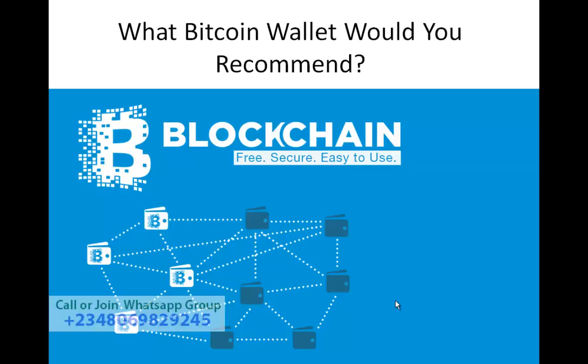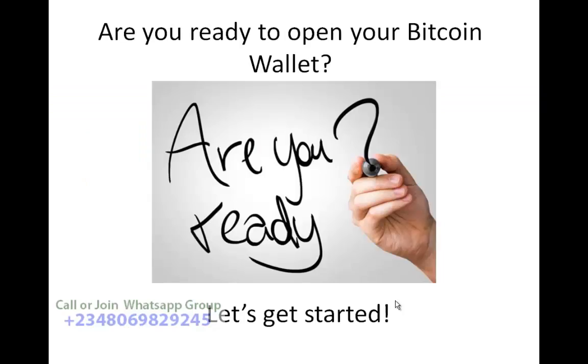What Bitcoin wallet do I recommend? I recommend Blockchain. Why? Blockchain is the most popular Bitcoin wallet in the entire world. Blockchain is doing great, it's free to use, it's secure, and one of the most important things about Blockchain is it's very easy to use. I recommend Blockchain anytime, any day.